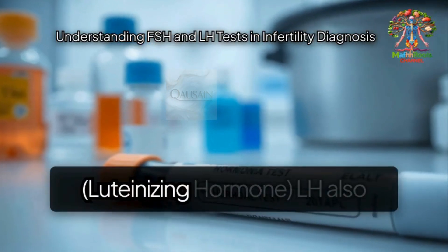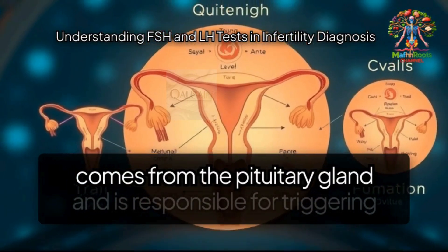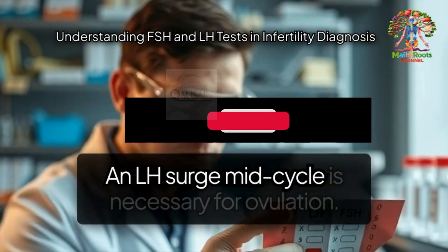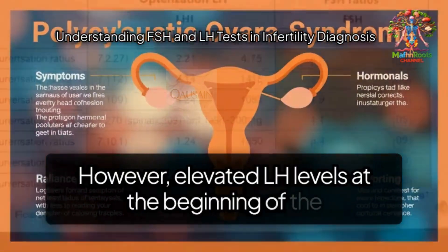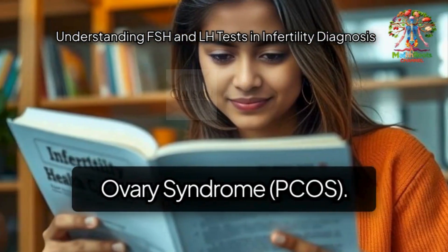What is LH — luteinizing hormone? LH also comes from the pituitary gland and is responsible for triggering ovulation. An LH surge mid-cycle is necessary for ovulation. However, elevated LH levels at the beginning of the cycle — day two or three — are often a sign of polycystic ovary syndrome, PCOS.